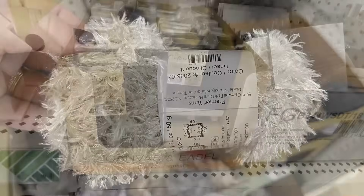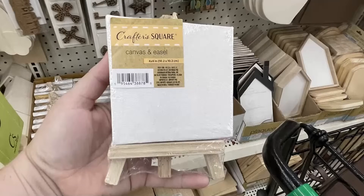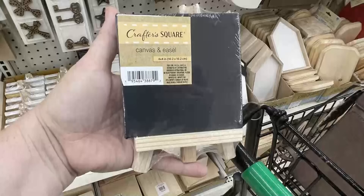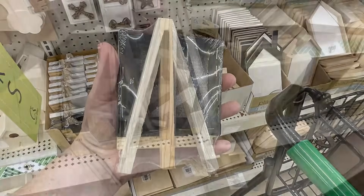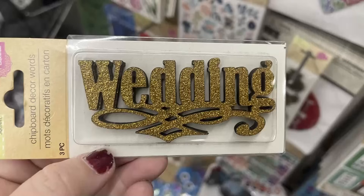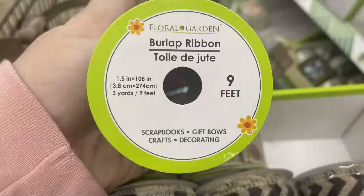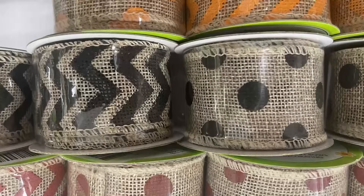They also had mini canvas and easel sets — the canvas is a stretched four-by-four-inch frame canvas with a matching little easel you can stain, paint, or leave as is. You can get the canvas in white or black. They also have large adjustable easels, chipboard decor words with glitter like cheers, wedding, and xoxo — three per packet — and burlap ribbon that's one-and-a-half inches wide, nine feet long, in orange, black, and red with chevron and polka dot patterns.